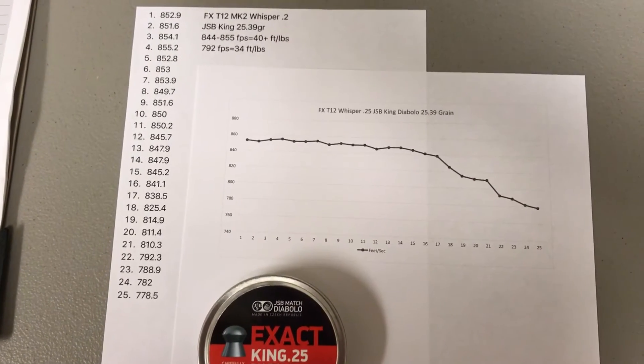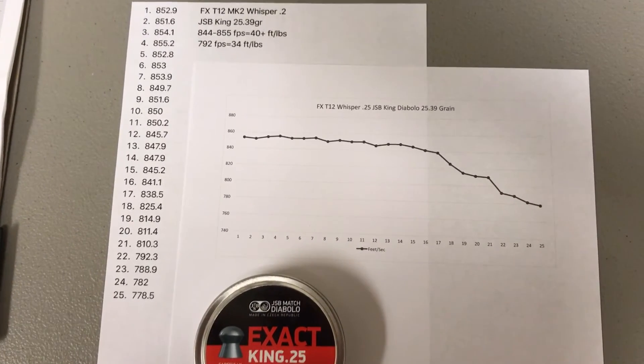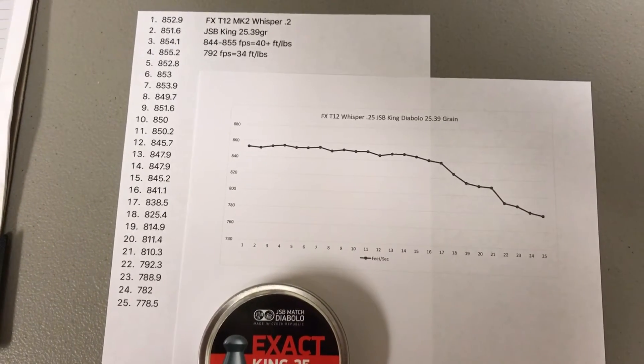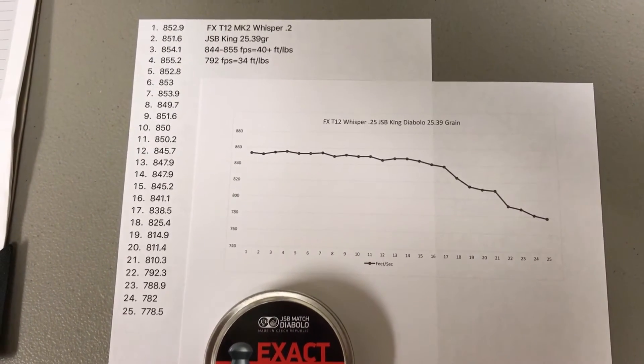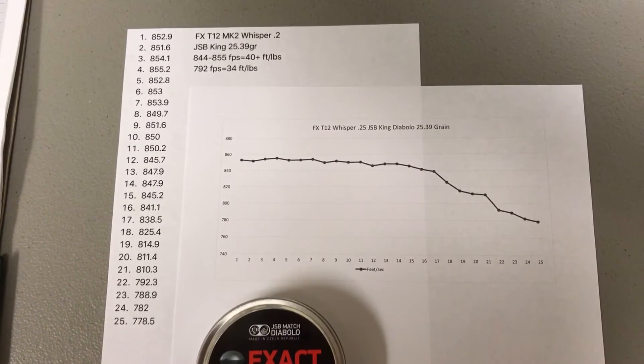You still get a few more after that — about six or seven — before you start dropping below the 840s. And then as you can see from the graph, the velocities significantly deteriorate.